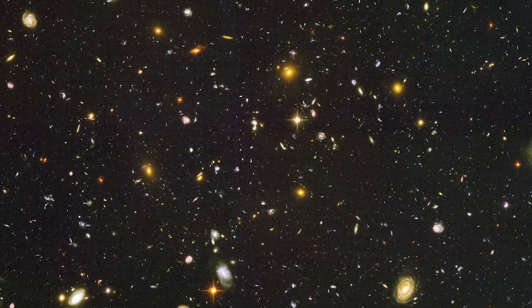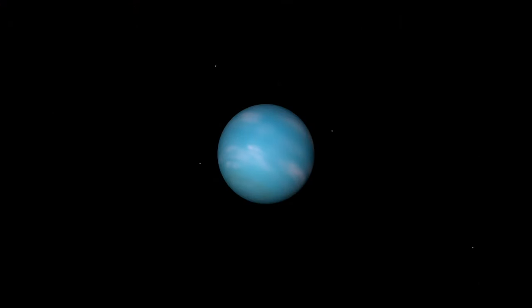But because there is so much in the universe that Hubble looks at, the telescope had only been observing Neptune once every few years, which wasn't frequent enough to watch the formation or demise of any one particular storm.